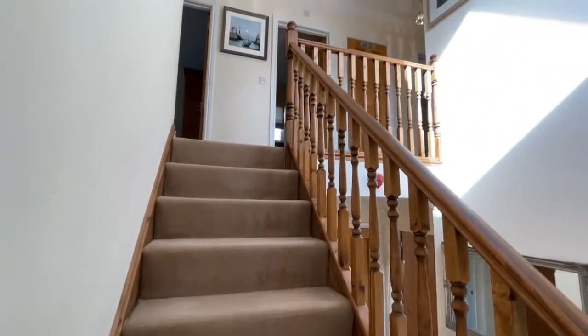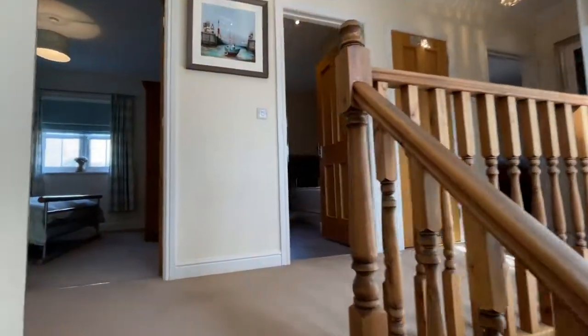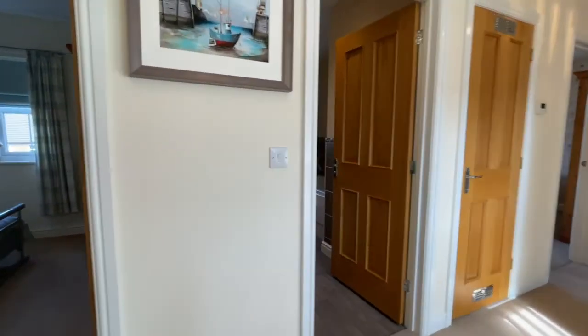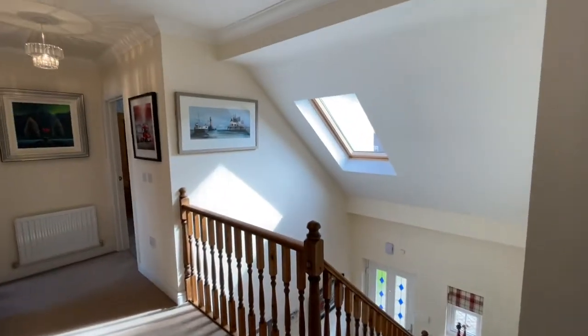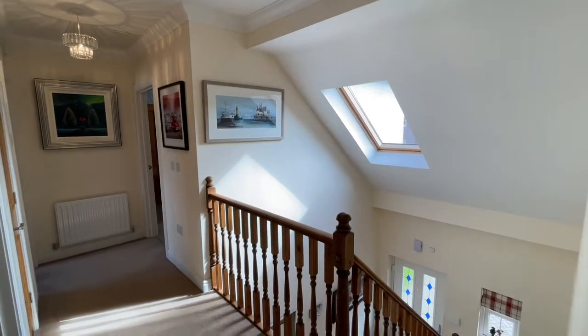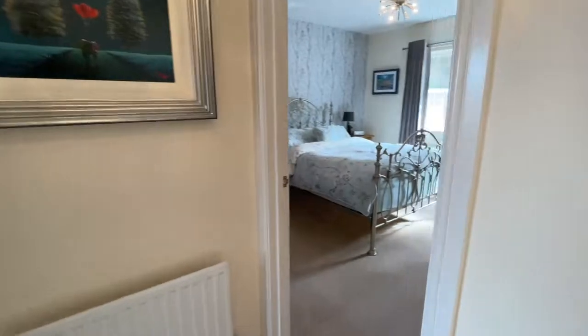So let's go and have a look upstairs. We've got four bedrooms — one with an ensuite and there's also a family bathroom as well. This landing is just amazing — absolutely beautiful.